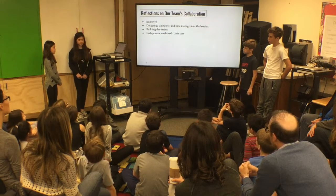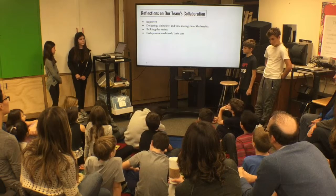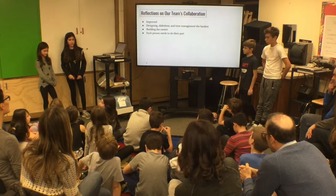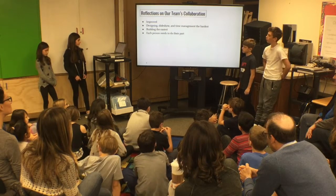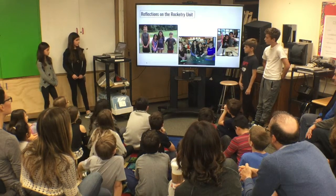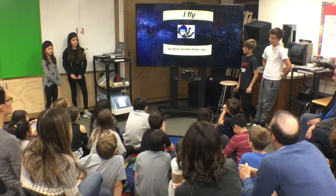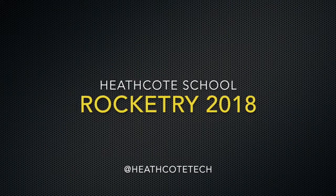We definitely think we increased much more in the second rocket on our collaboration. Building our rocket was the easiest because we already had a design, so we just followed the plan. The hardest was always trying to agree on what to do. We learned in a group that everybody has to work together to accomplish their goals. Thank you very much.